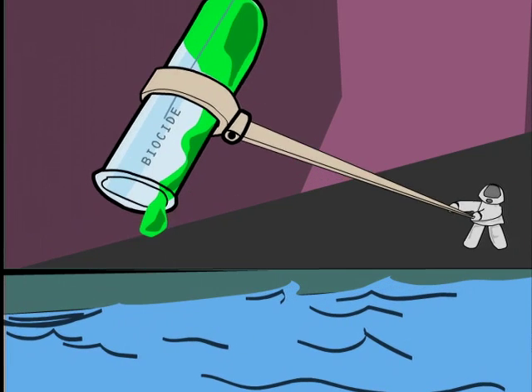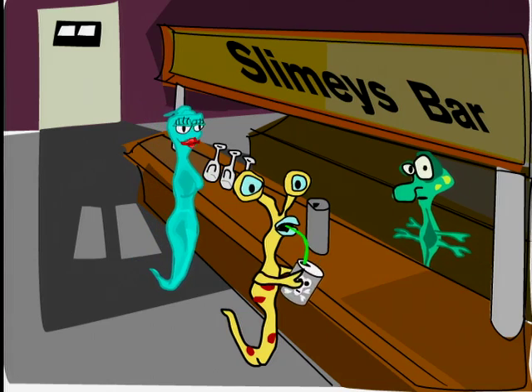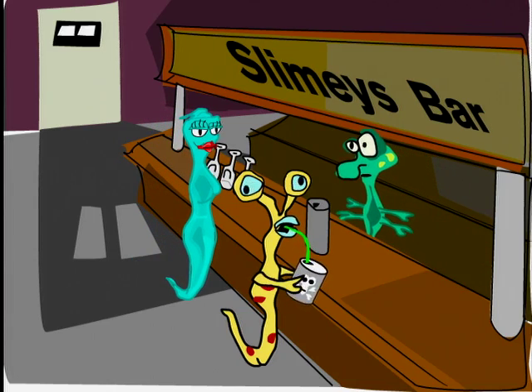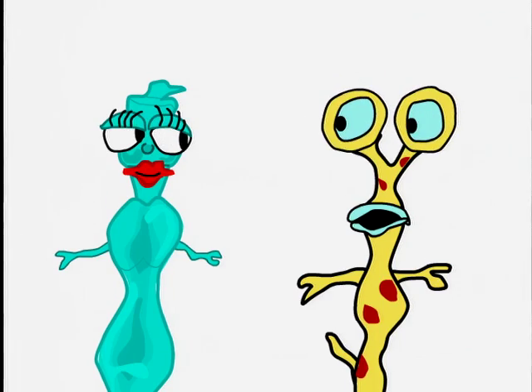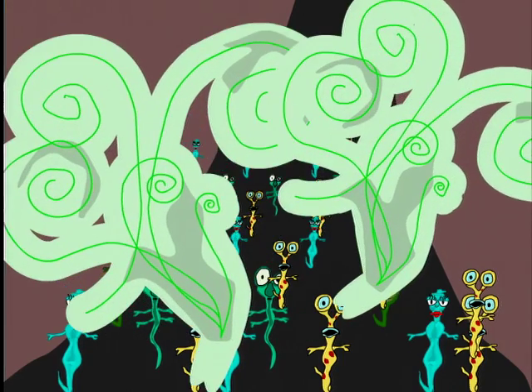You try and kill them with deadly biocides — deadly to humans, that is. Bacteria grow immune to this stuff. They can reproduce at the rate of 10 billion per day. How can you stop these smelly little invaders?